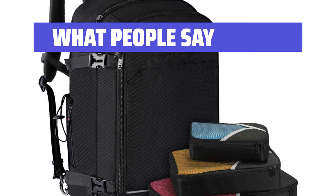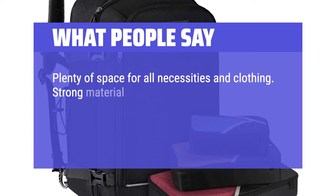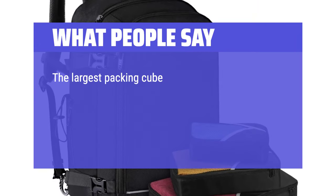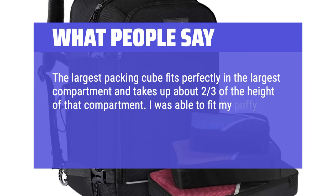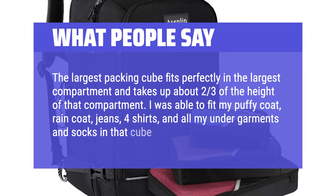What People Say: Plenty of space for all necessities and clothing. Strong material, great zippers, and love the straps that you can cinch tight to make it smaller when needed to get on board an airplane as a personal item. The largest packing cube fits perfectly in the largest compartment. I was able to fit my puffy coat, raincoat, jeans, four shirts, and all my undergarments and socks in that cube.